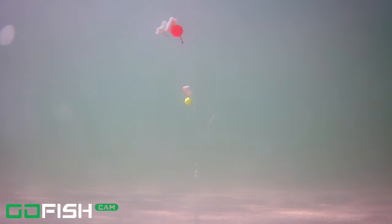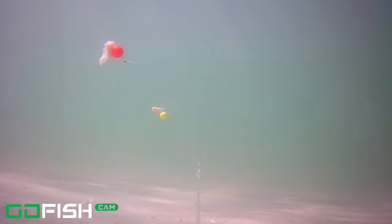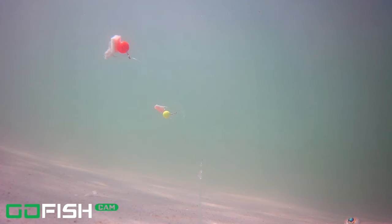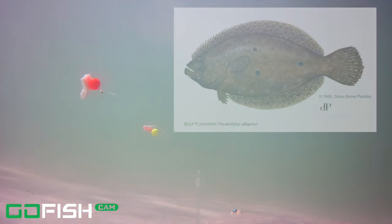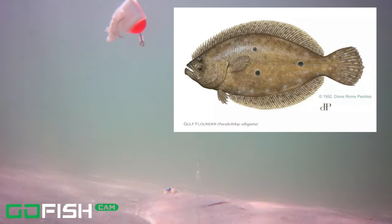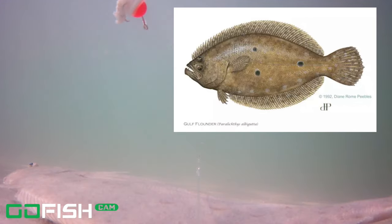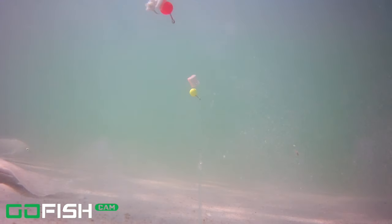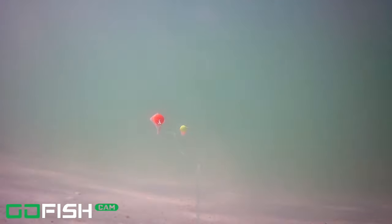Now here's a really cool one — check this out. Look at the bottom of the screen: we've got a flounder that came right under the line. Very, very cool. You can see his eyes popping out the top of his body. I believe that is a Gulf flounder — you can kind of see those spots. His body was a little bit lighter and he's got some pronounced spots. If you look in the background to the left, there's a little whiting in the back of the screen too.